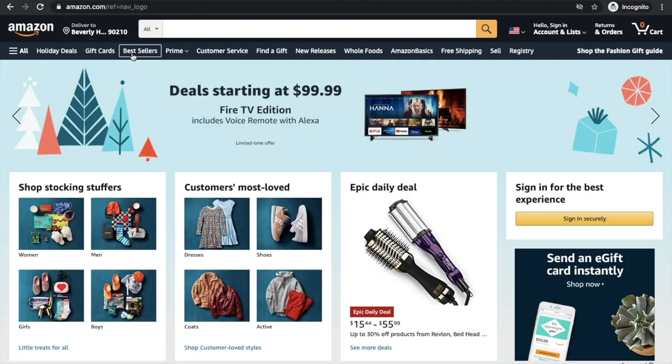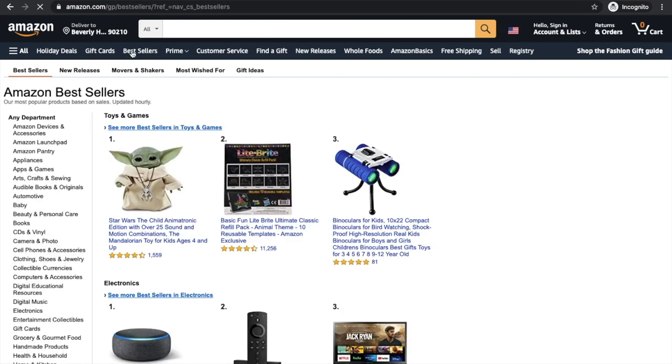Most if not all of your niche research should be done on the Amazon website itself, because Amazon pretty much tells you what their customers are searching for. One place to get ideas of what terms to search for is the bestseller pages of books — it's a good place to start, can give you an idea of what's popular or trending, and might give you ideas you might not have thought of otherwise.